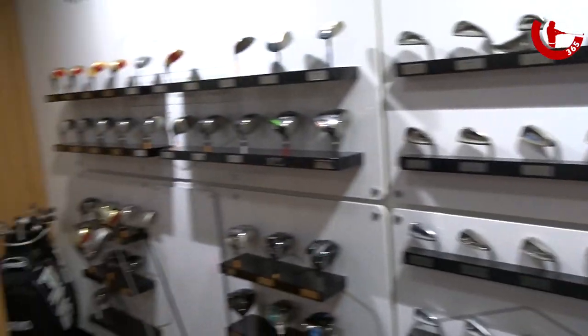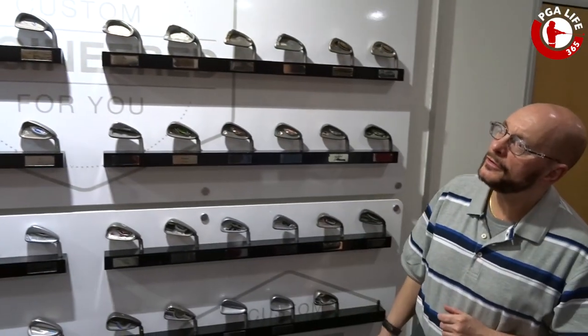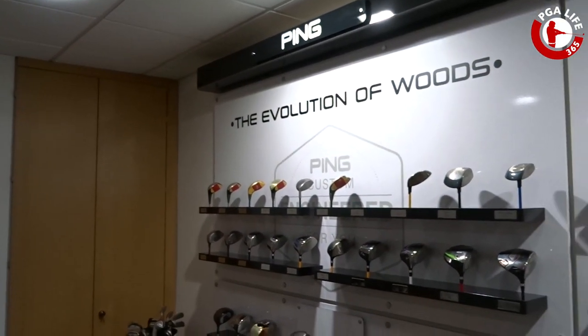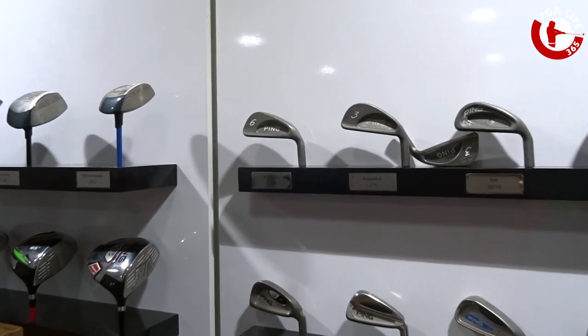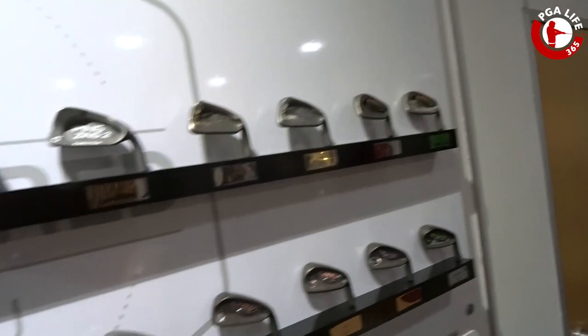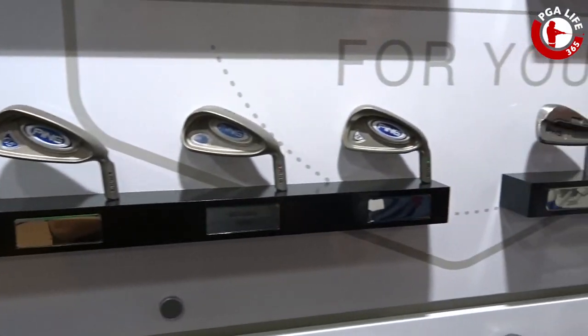As we go here, you'll see on this wall every iron and driver model that PING has ever produced. Starting from the original cast irons at the top left, you can see the progression of the irons, the weights in the back, and as you come down you'll see those weights start to disappear until the latest clubs where the weights go completely underneath.